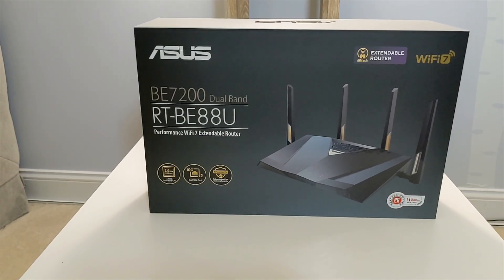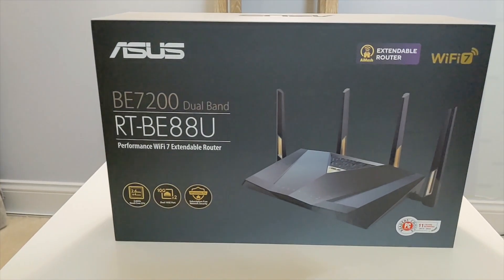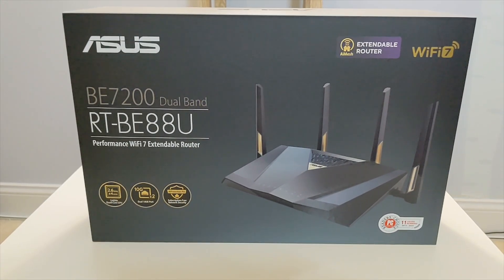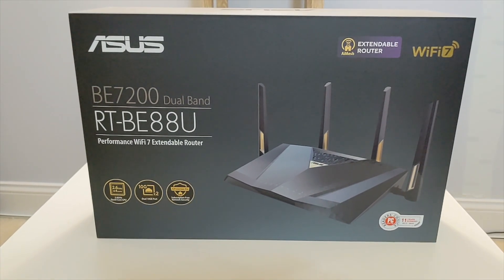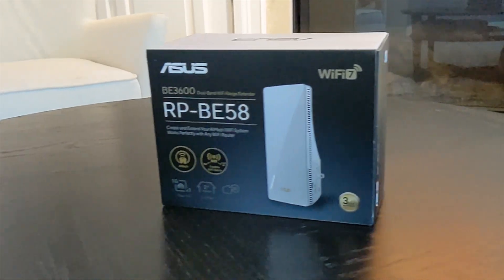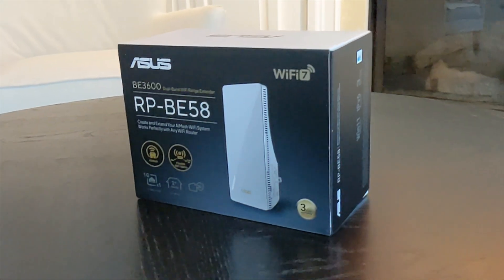Hey everyone, welcome back to the channel. Today we're diving into ASUS's latest networking powerhouse, the RTBE88U Wi-Fi 7 router, paired with the RPBE58 BE3600 AI Mesh Extender.